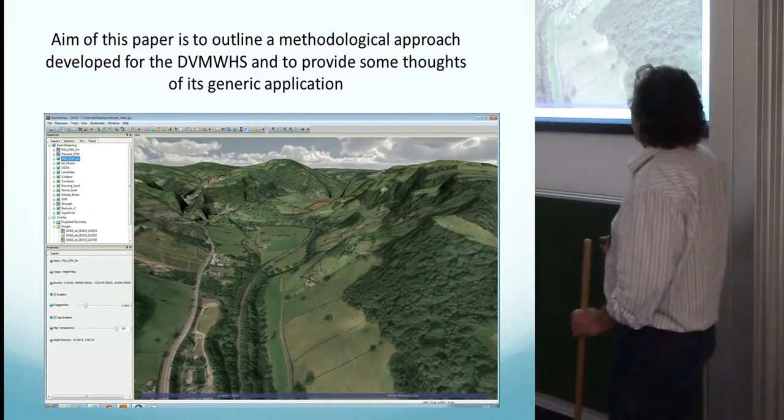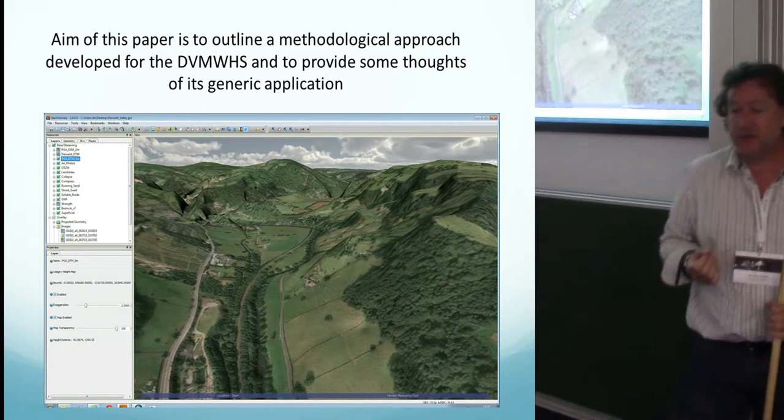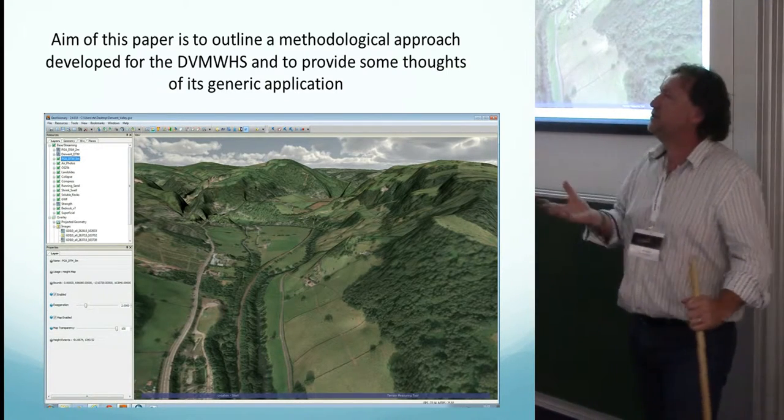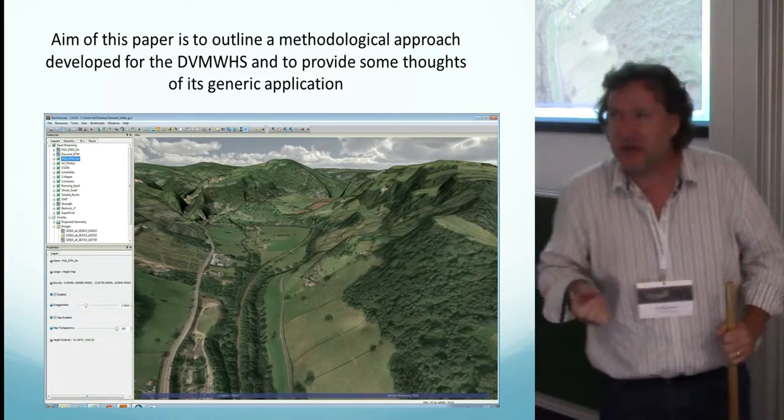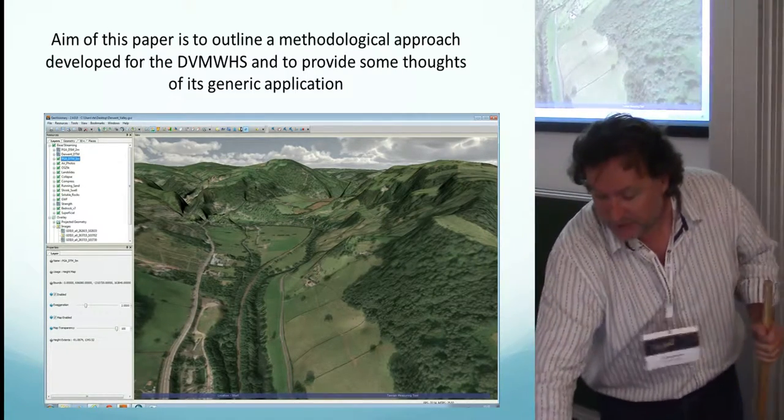The aim of this paper is to outline a methodological approach we developed for the Derwent Valley Mills World Heritage Site — to look at how you manage and assess these multiple assets, and also to think about the generic application of that approach.